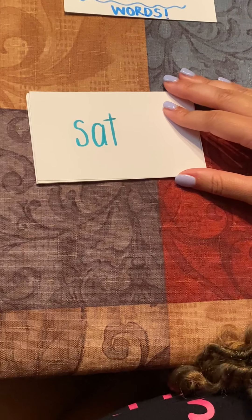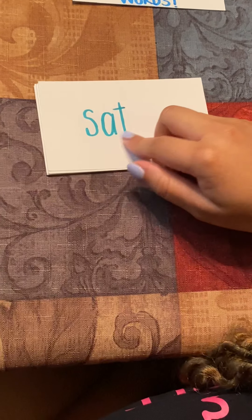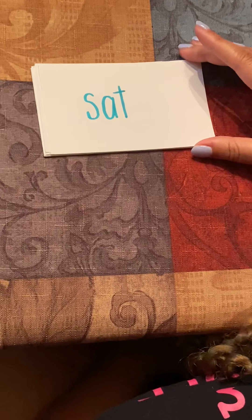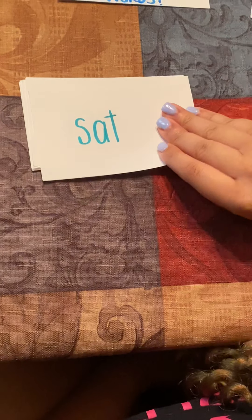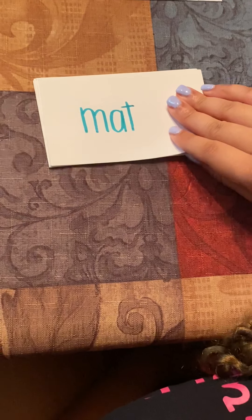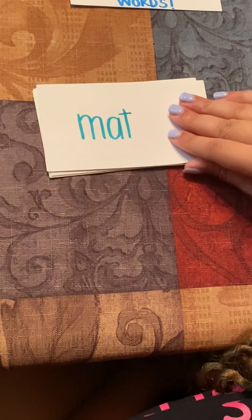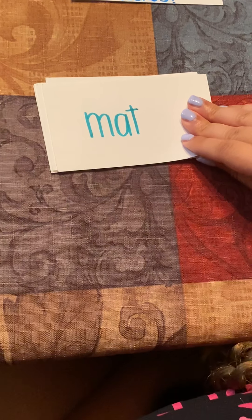Our first word is sat. S-A-T, sat. A sentence for the word sat could be: Mom, I sat on the wrong bench. Our second word is mat. M-A-T, mat. A sentence for the word mat could be: Johnny, hand me that mat.